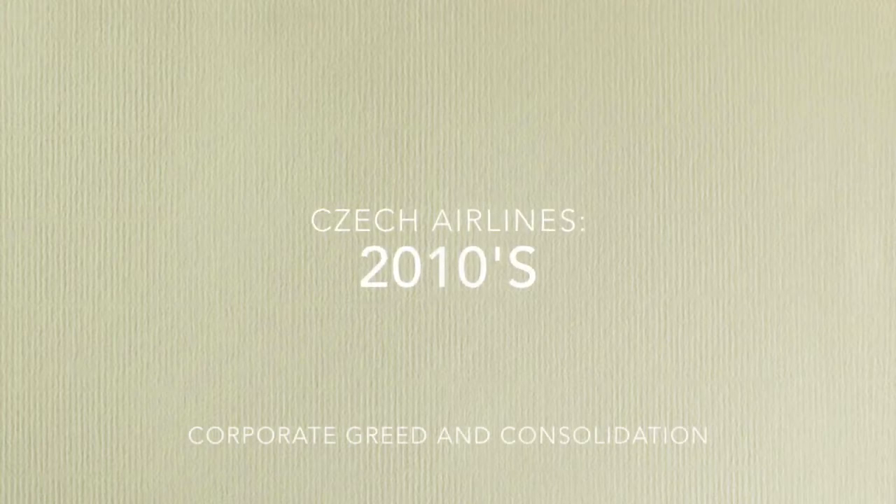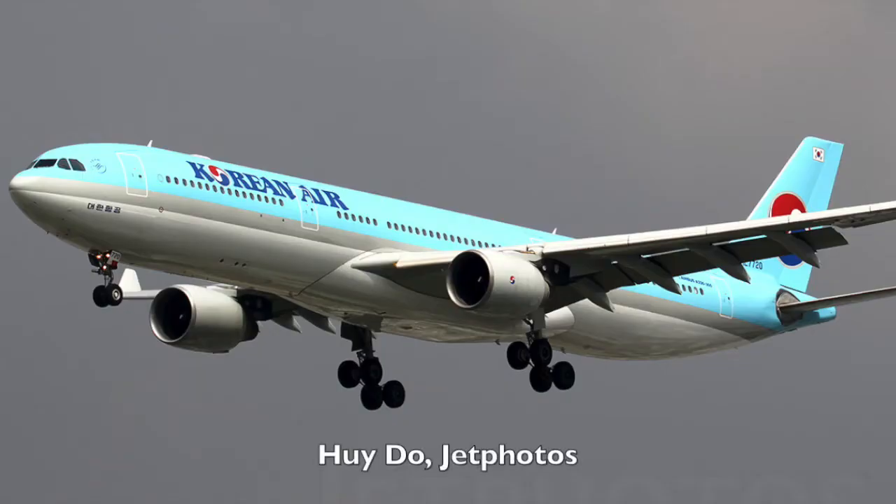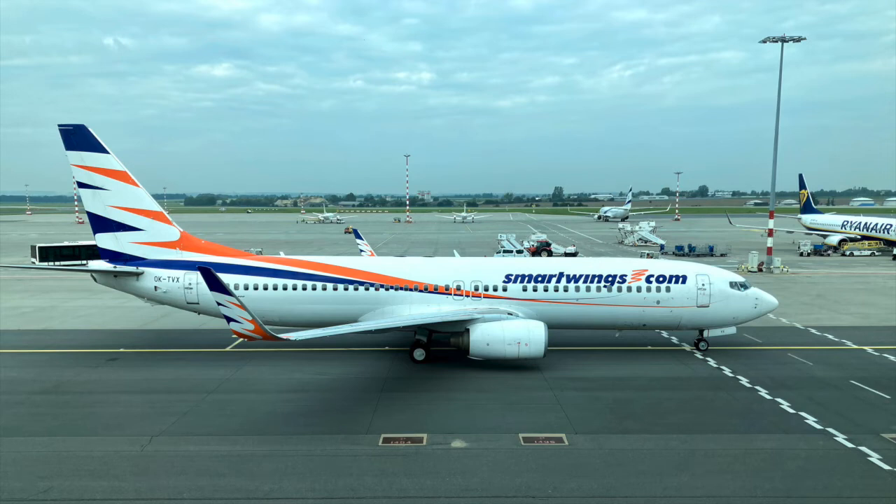In 2013, Czech Airlines officially became a private airline when the Czech government allowed Korean Air to buy a 44% stake in the airline. In 2015, Smartwings bought out the rest of the airline's shares, pushing out the Czech government, which prior to this was the majority stakeholder. Smartwings now became the airline's majority stakeholder, and immediately following this, big changes — mostly for the worst — were seen at the airline.